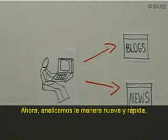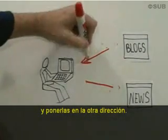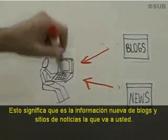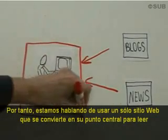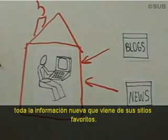Now let's consider the new and fast way, which is simply taking these arrows and turning them the other way. That means the new things from blogs and the new things from your news sites come to you instead. It's like Netflix compared to the video store. We're talking about using a single website that becomes your home for reading all the new stuff coming from your favorite websites.